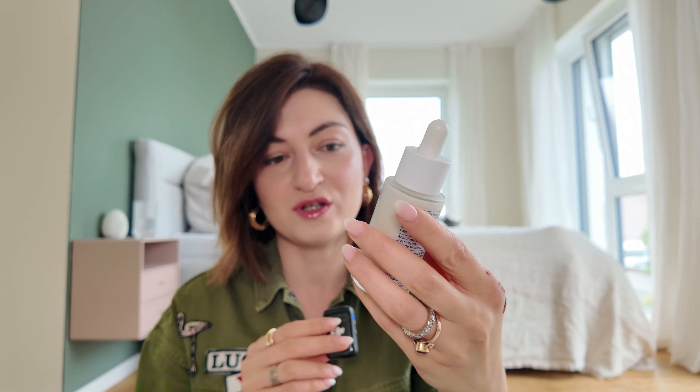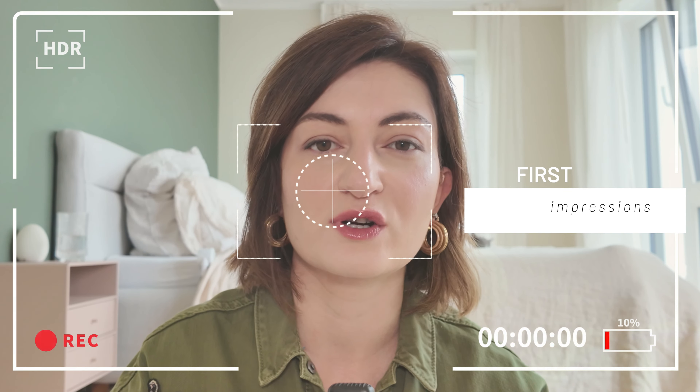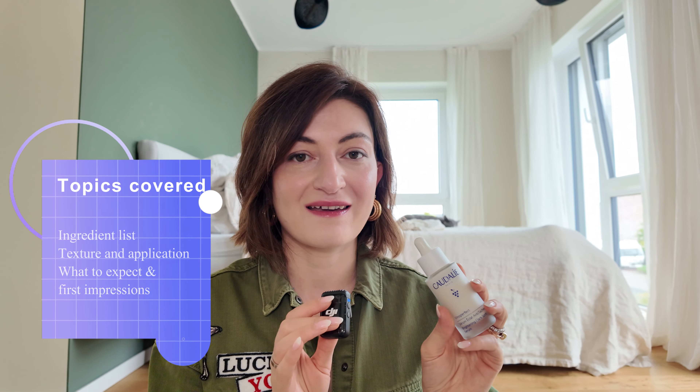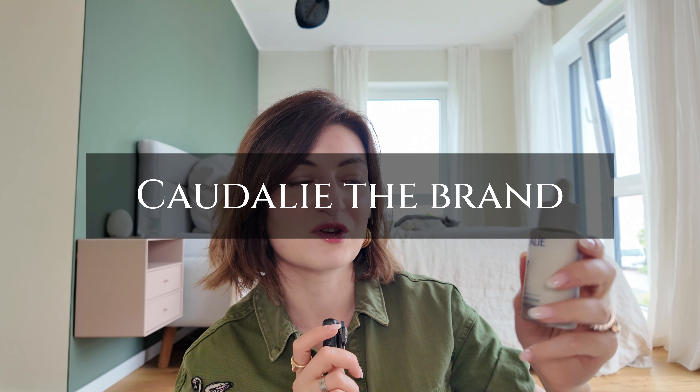Now let's not make this intro any longer and discuss the item in question, which is the Caudalie Vinoperfect Serum that I got almost a month ago. This one has been highly hyped on TikTok, on YouTube, everywhere basically, and I really wanted to give you my first impressions. It's sort of first impressions because I've been using it just one month now and I have really mixed feelings about it. We're going to be talking about everything from the ingredient list to what to expect when you apply it, the texture, and my experience so far.